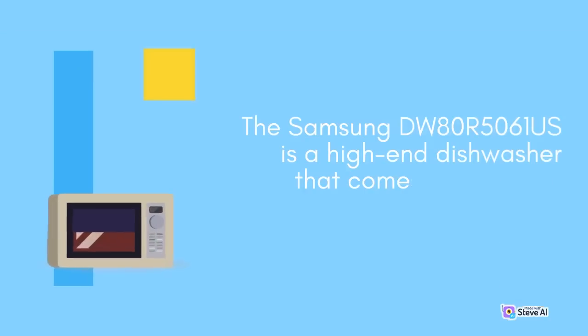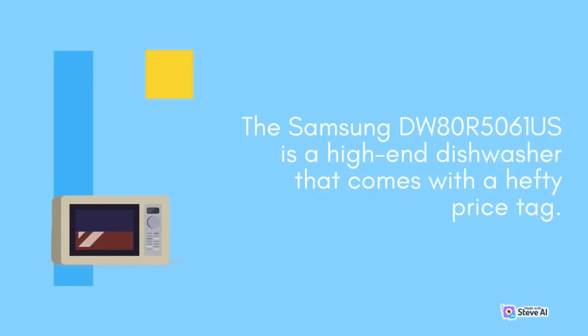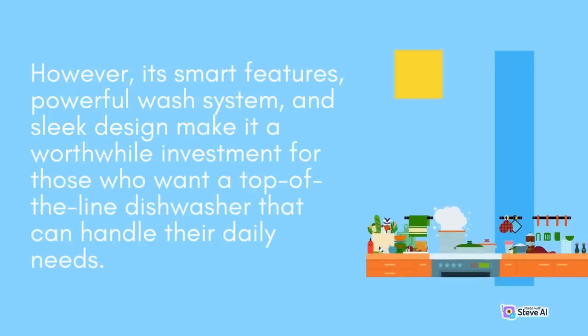The Samsung DW80R5061S is a high-end dishwasher that comes with a hefty price tag. However, its smart features, powerful wash system, and sleek design make it a worthwhile investment for those who want a top-of-the-line dishwasher that can handle their daily needs.